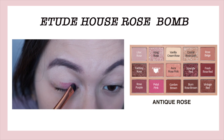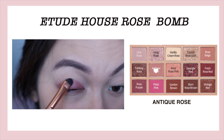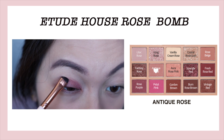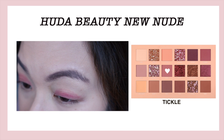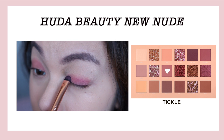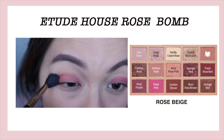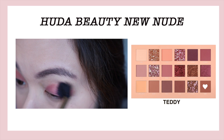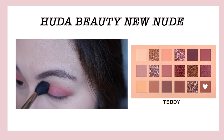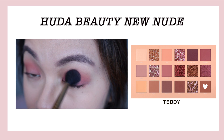Those are the colors I found to be very similar. Now I'll show you my eye look featuring both palettes. First I'm applying a base color — 'Antique Rose' from Etude House, a beautiful pink mauvey shade — using the same brushes for both sides, thoroughly cleaned between uses, so that the payoff and pigmentation comparison is equal. On this side I'm using 'Tickle' from the Huda Beauty side.